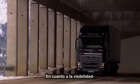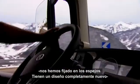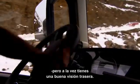When it comes to visibility, which is a very important part of a driver's everyday work, we have looked into the mirrors and you can see there's a completely new design, so it's easy to actually see past them, but at the same time you have a very good rearview vision.